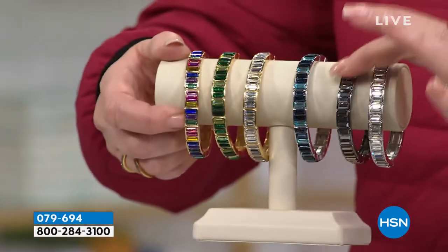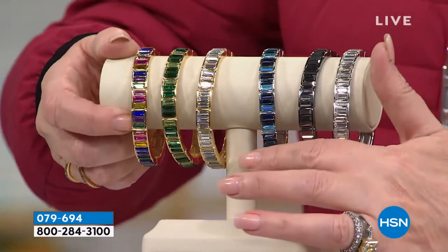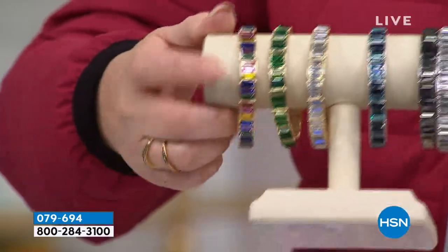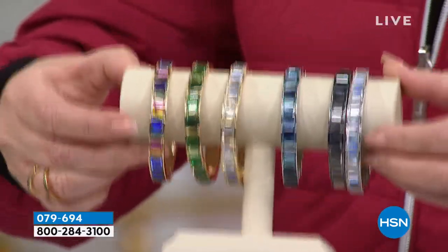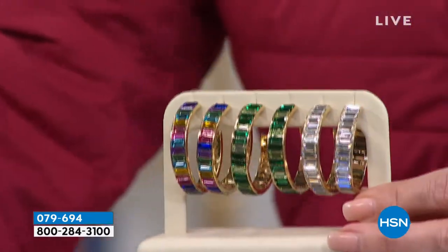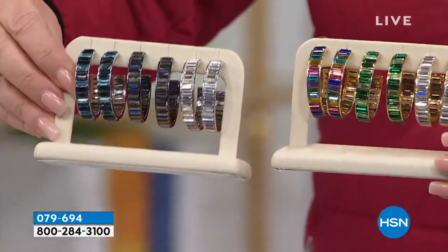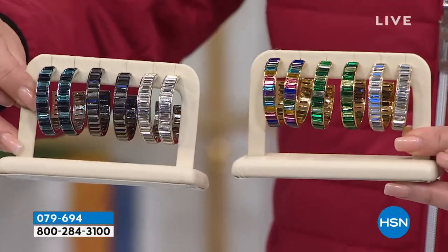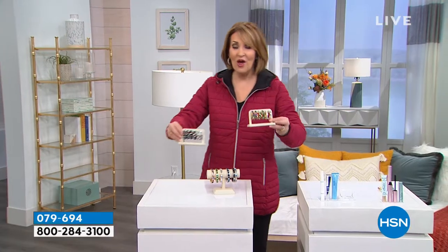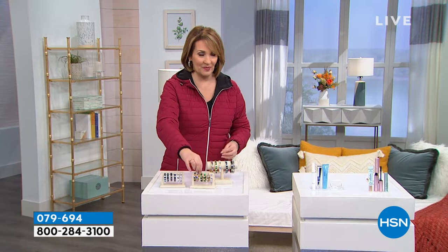I'm wearing the clear, but we also have a gorgeous gunmetal, a beautiful shades of blue, greens, and the multi-stunning bracelet. And we also have the matching hoop — I'm wearing it. They are so pretty, they're light as air, they look amazing. Featured in People Magazine. Best value anywhere coast to coast — they cannot keep this in stock in the fine department stores. We have it for you tonight at a very special price, plus we'll be doing that on Flex Pay.